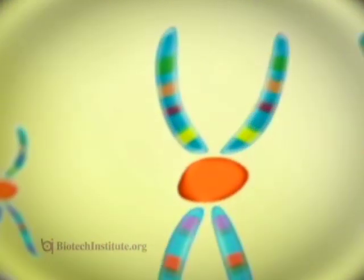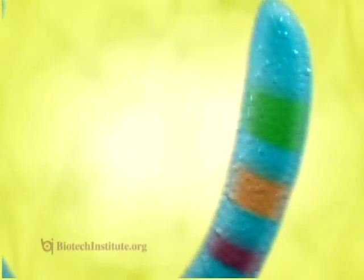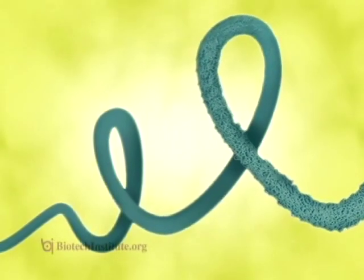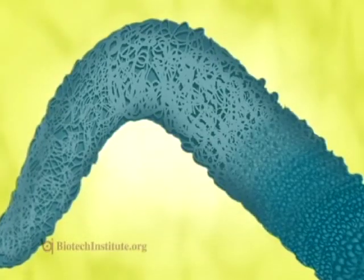Look at all those cells. All of a person's genetic information, their DNA, is here in the nucleus of the cell. DNA makes up the genes within a chromosome, and some of these genes determine your hair's color and texture.